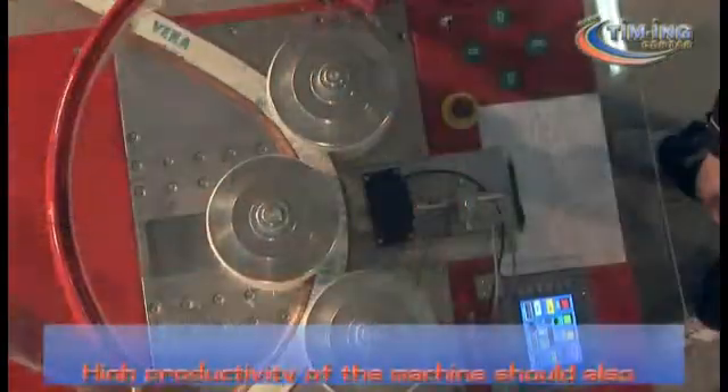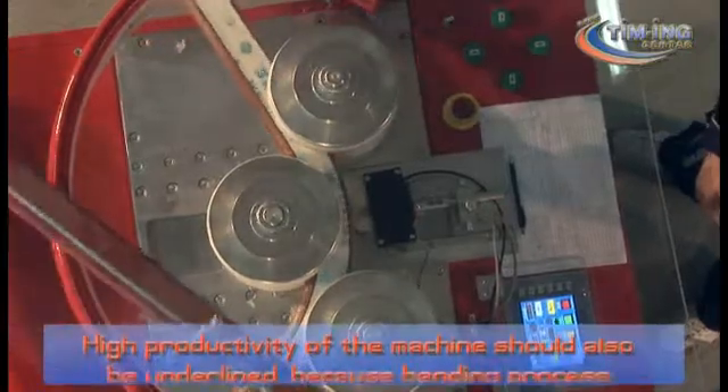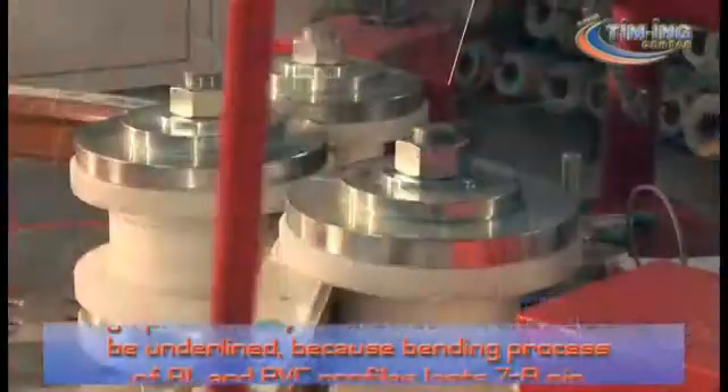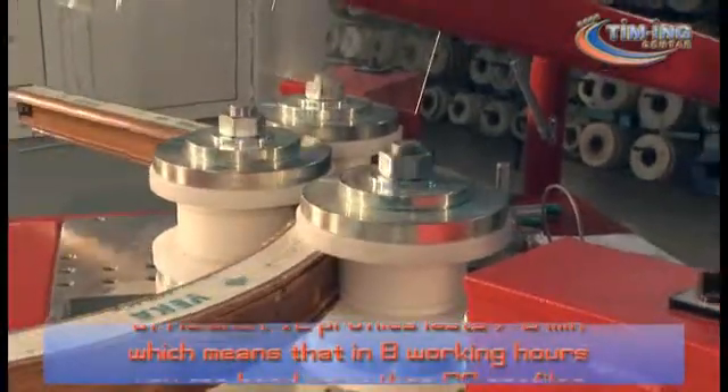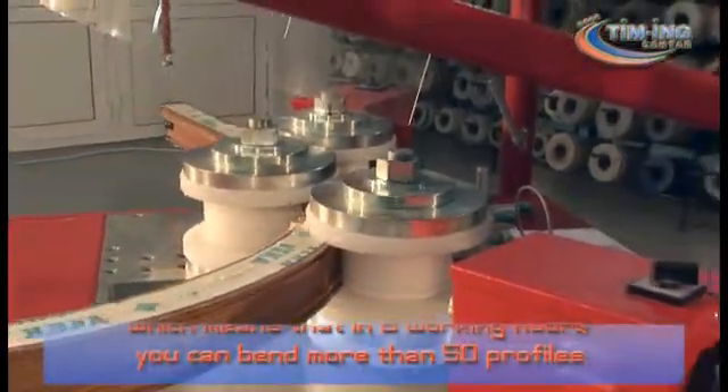High productivity of the machine should also be underlined, because the bending process of aluminium and PVC profiles lasts seven to eight minutes, which means that in eight working hours you can bend more than 50 profiles.